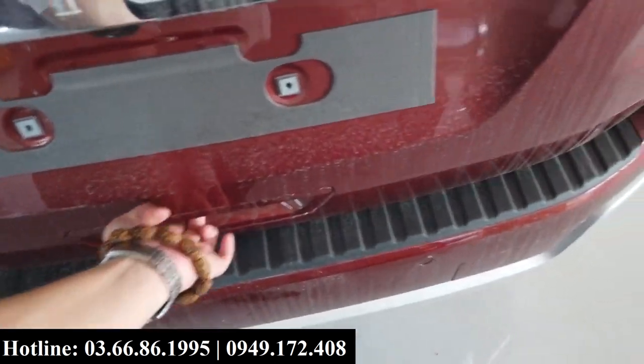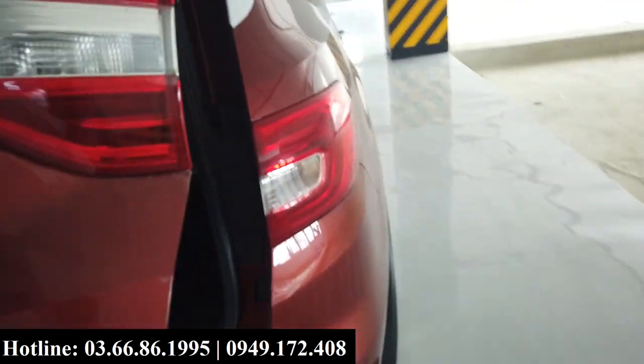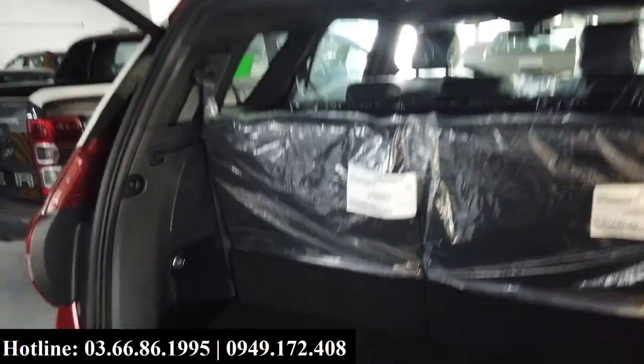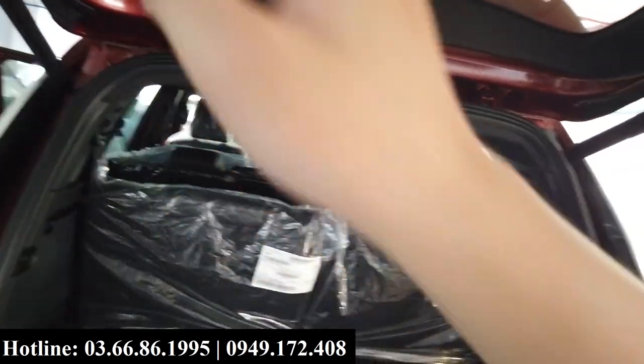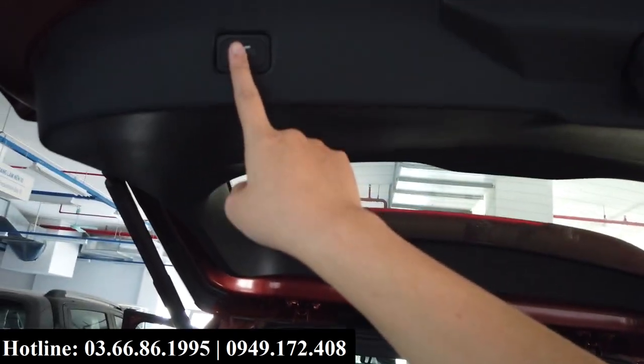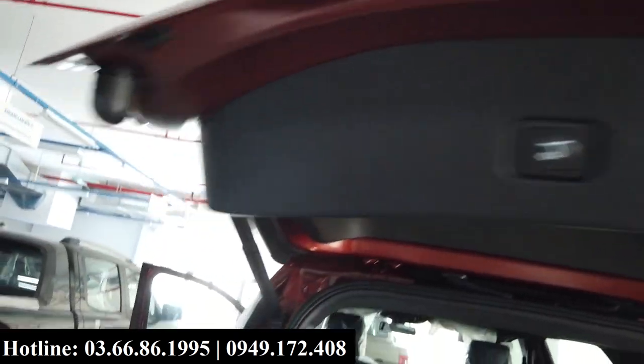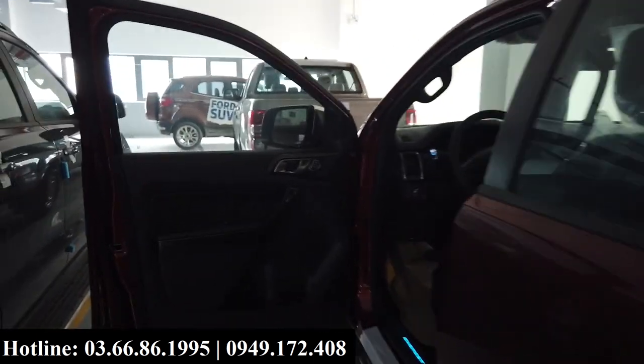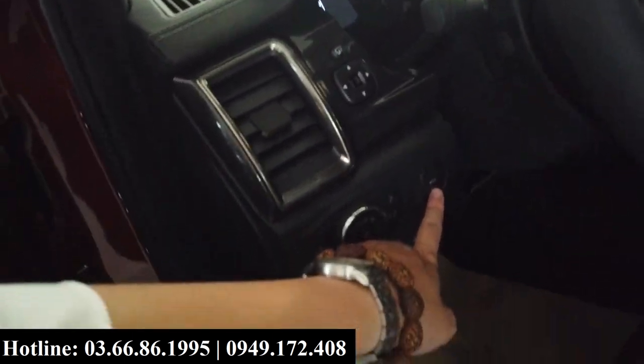You can press the button by hand, use the key to open the trunk, press a small button on the dashboard, as well as use the hands-free kick sensor system. The trunk button is located at this position here.